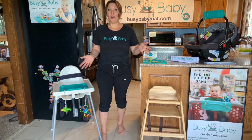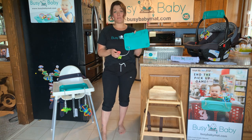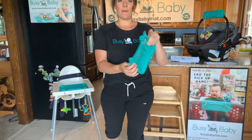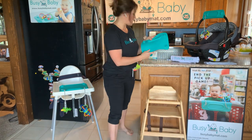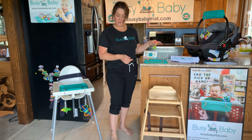So what is the Busy Baby Mat? If you have not seen or heard about it before, let me show you how cool this is. It is a silicone placemat with four suction cups on the back, a little tray for snacks on the front, and four attachment points. These attachment points are used to attach your baby's toys.